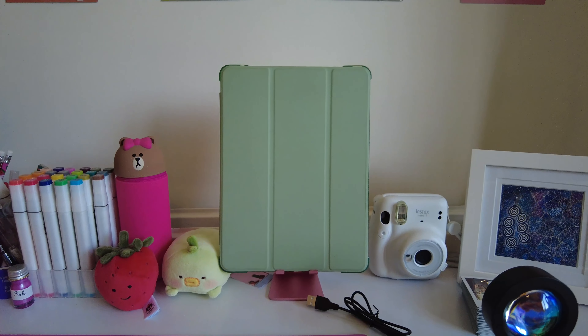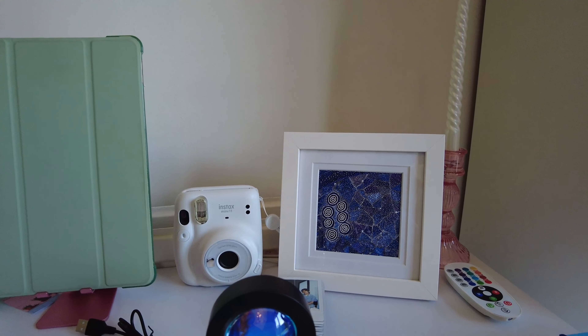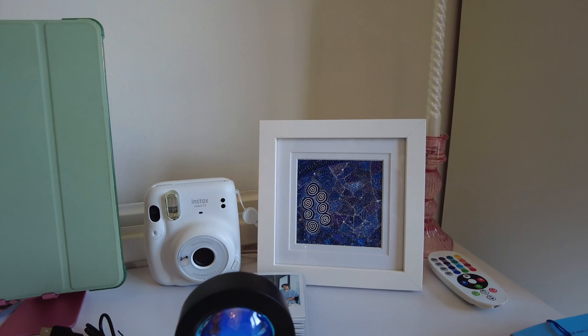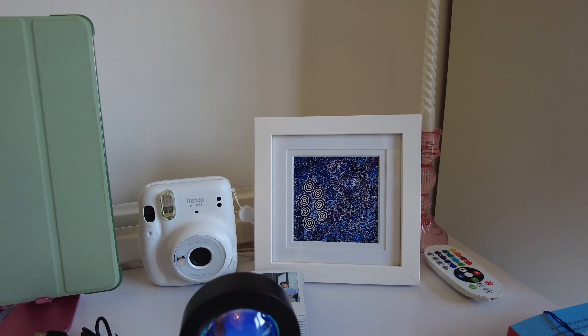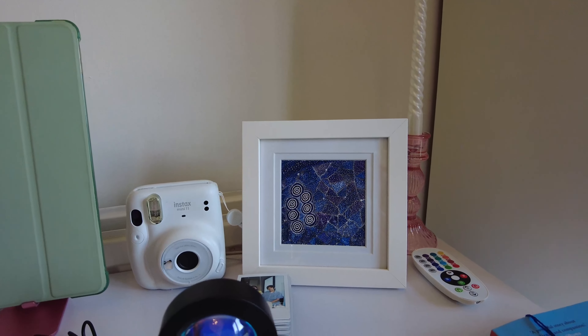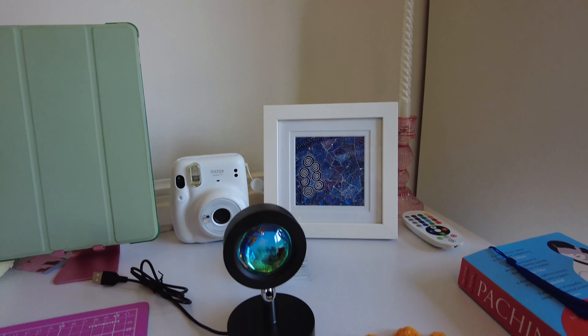I've got some Jellycat plushies — this is my strawberry Jellycat, and I've got the peach one in my bedroom. I like to keep my iPad on this little stand on my desk. Got my Instax camera, and this art is actually from Australia — I bought it earlier this year and it was painted by someone in the Aboriginal community, so a profit from the sale goes to them, which is really cool.